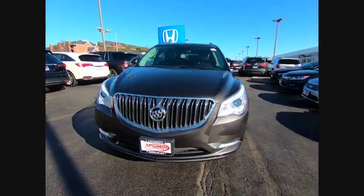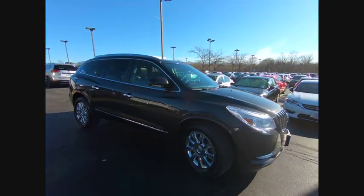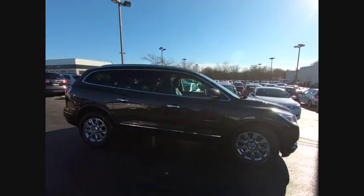Take a ride in the 2014 Enclave. The Enclave offers three rows of seats, standard, with seating for up to eight passengers.